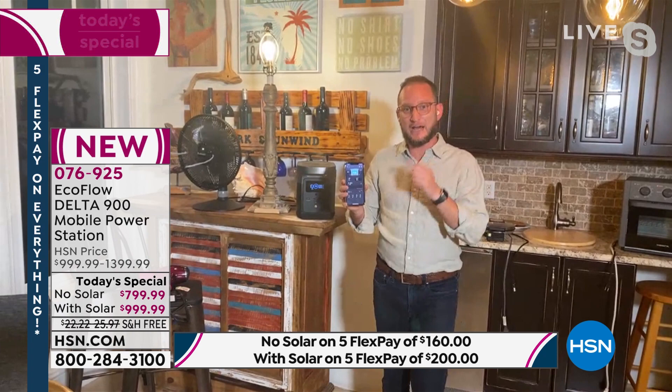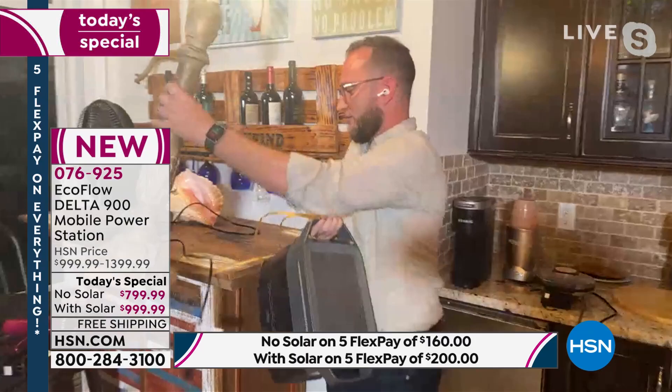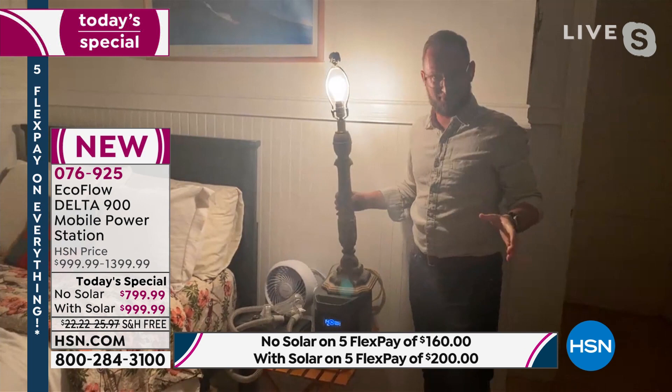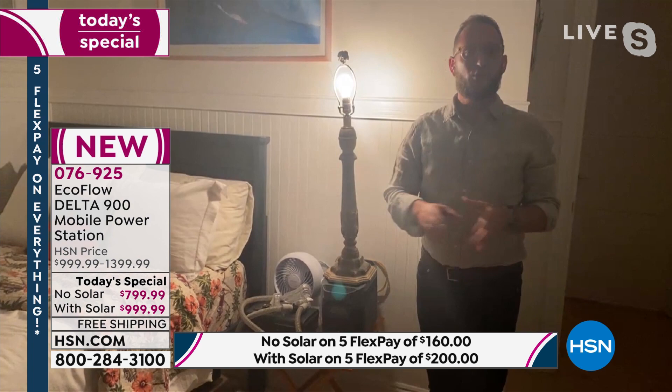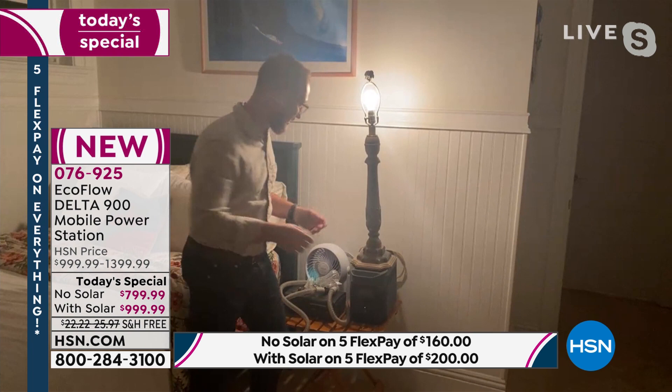I'm going to unplug the fan and move into the bedroom to show you something. Think about what you need this for: is it a medical device? A CPAP machine? We can have our CPAP machine, our light, everything we need. I can plug our fan in right here in the back. When running just your CPAP machine, this acts like an uninterrupted power source.